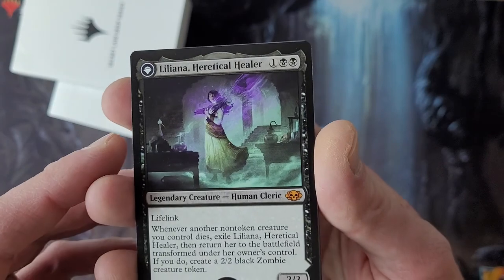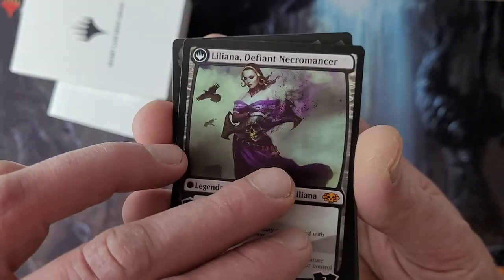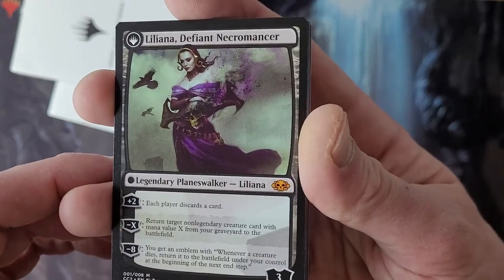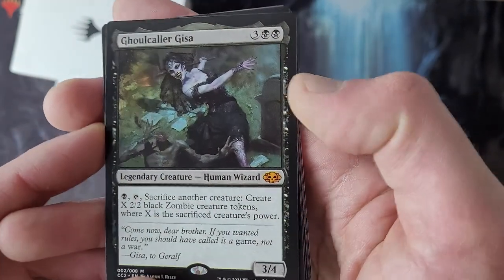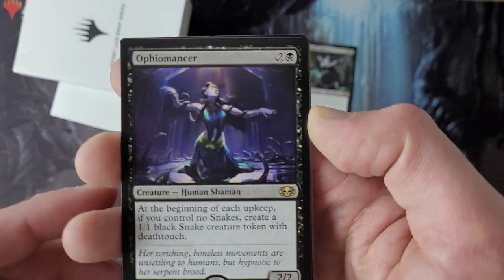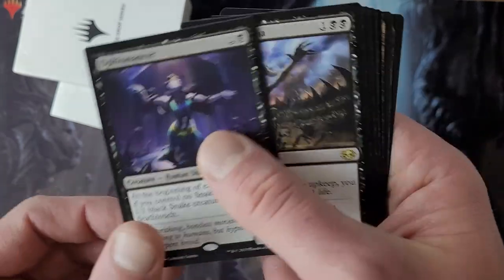First of all, I've got Liliana Heretical Healer, which means there's a backside — Defiant Necromancer. That's a fun card; I've liked that since Origins came out. Ghoul Caller Gisa. Then we've got Ophiomancer — a card I did not have or know existed. Apparently it needed a reprint.